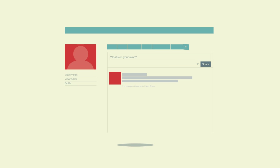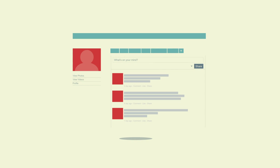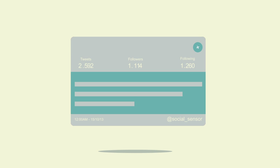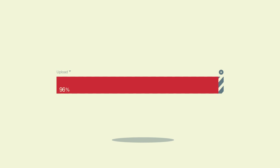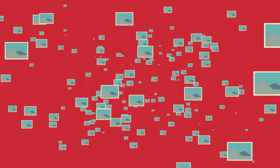How much data is generated every minute? Your next Google search is just one of 2 million that Google will receive in that minute. In one minute, Facebook users post 684,478 pieces of content, Twitter users more than 100,000 tweets, YouTubers upload 48 hours of new video, and Instagramers share 3,600 new images.